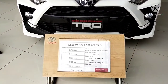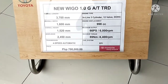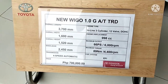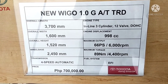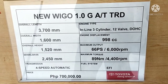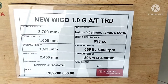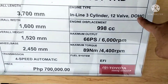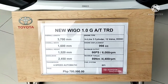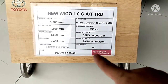Let's talk about the new Toyota Wigo 1.0 G automatic transmission, TRD variant. It costs 700,000 pesos. It's already using dual overhead cam on a 1.0 engine — amazing. It's inline cylinder with 12 valves and already EFI. Will you believe this?